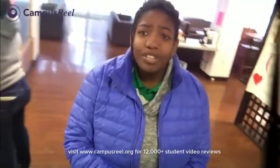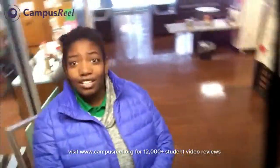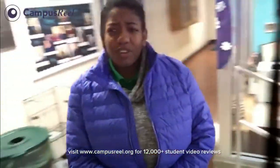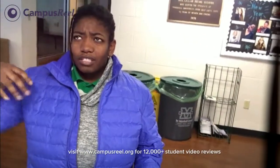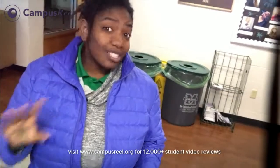I'm currently in Buskirk Hall right now — this is where I live, this is the lobby. Buskirk is a pretty awesome place. If you are a freshman, freshmen usually live on the first floor, and all the upperclassmen live on the second, third, fourth, fifth, or sixth floor.